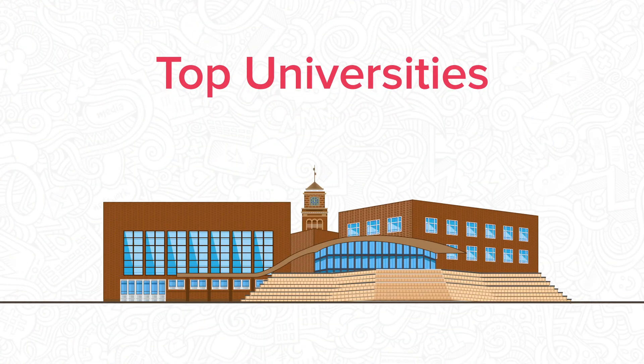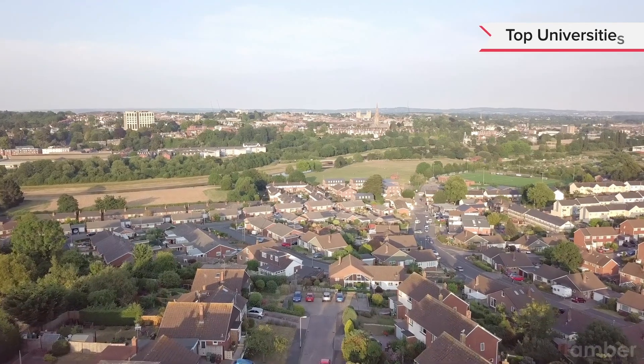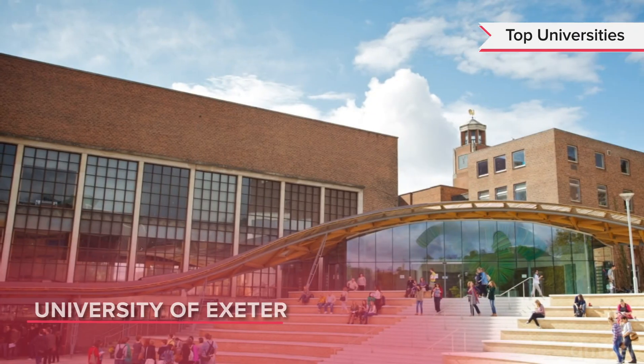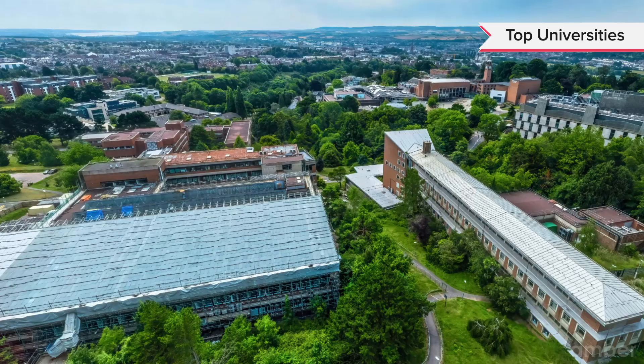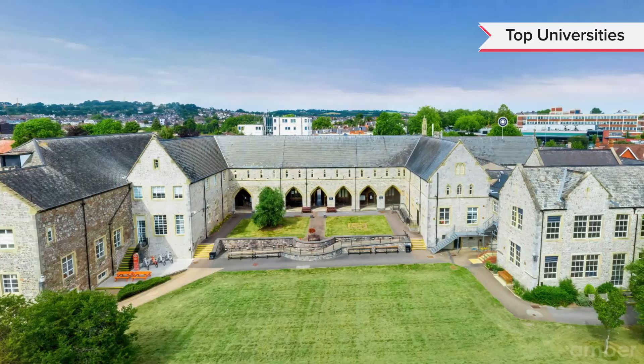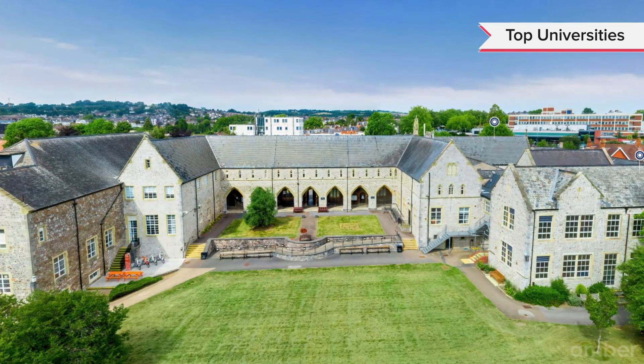The city has two major universities: the University of Exeter and Exeter College. The University of Exeter is the largest in the city, divided into six smaller colleges across two different campuses.